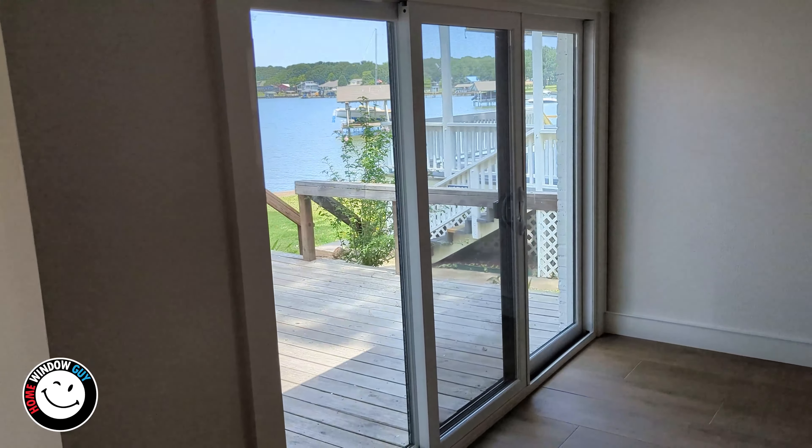Back here, where this used to be a six-foot patio door, we blew this hole out and made it a nine-foot door — a three-panel sliding door that slides from the center. This is an All Side door, made by a company called All Side; their headquarters are in Arlington, so we've had a relationship with them forever.